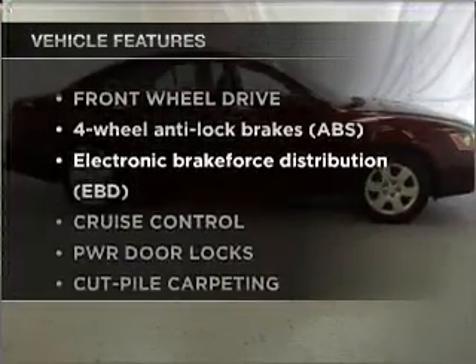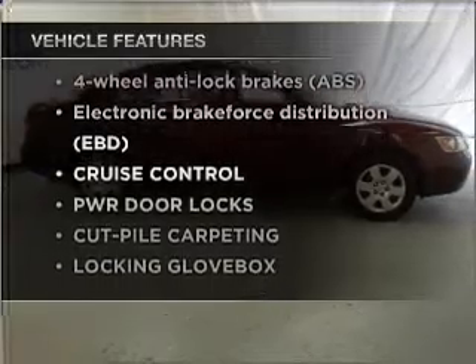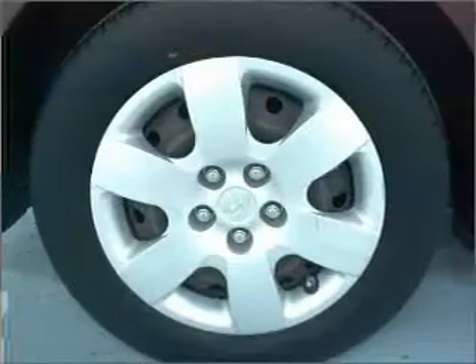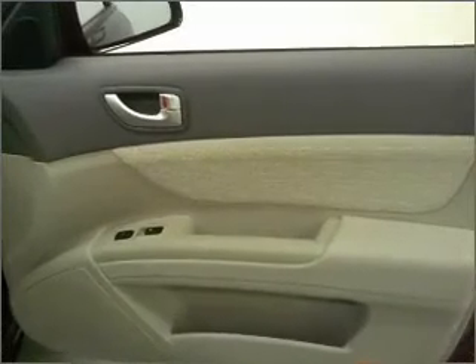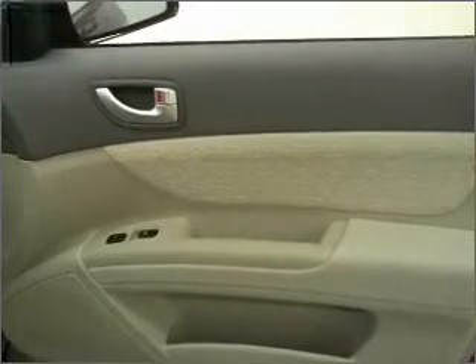Plus, enjoy these notable features that are included in this ride: air conditioning, power door locks, power windows, power steering, cruise control, an alarm system, an AM-FM stereo with a CD player, and an adjustable tilt steering wheel.